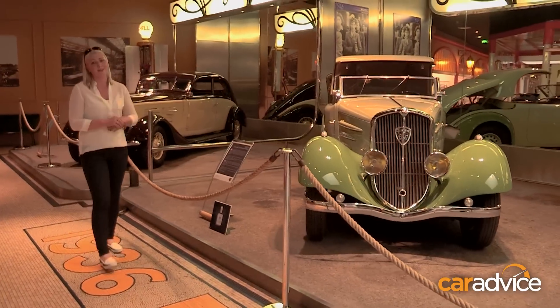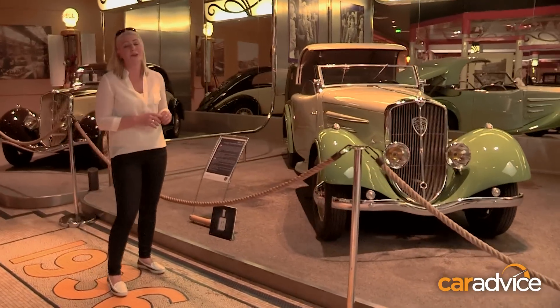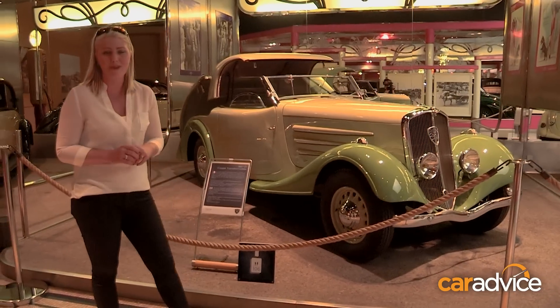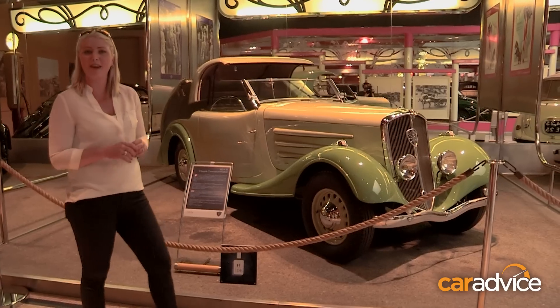This really is one of the best looking cars in here. The modern Peugeot coupe convertible actually owes its existence to the brains behind this one. Built in 1934, it was the first coupe convertible.